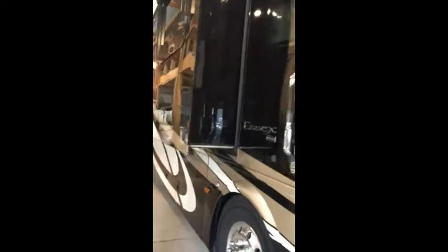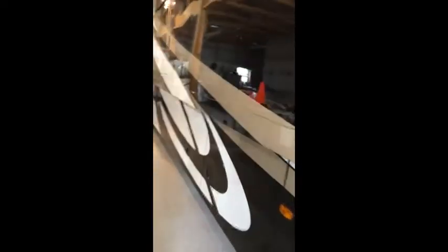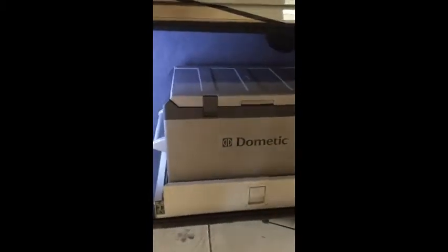Moving down the coach, the first bay has a refrigerator/freezer that is convertible depending on your needs. It's on a slide so it slides out, making it easy to access.